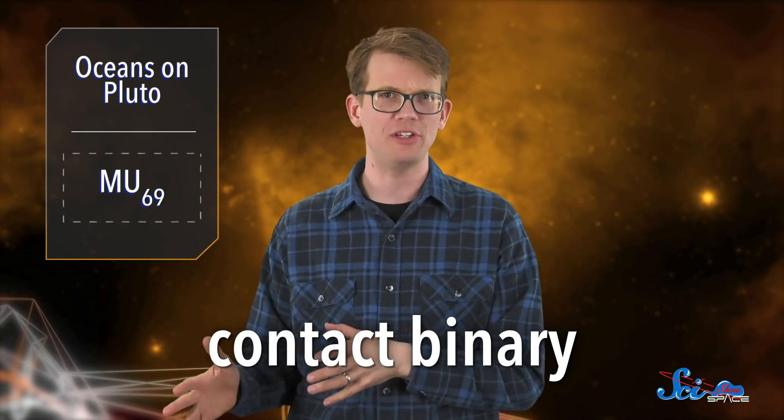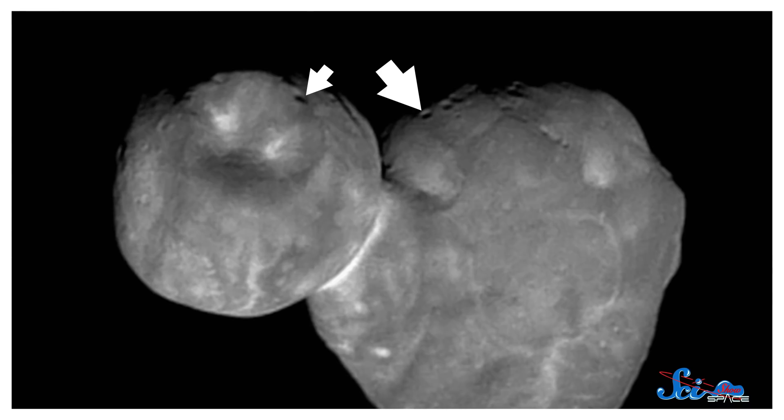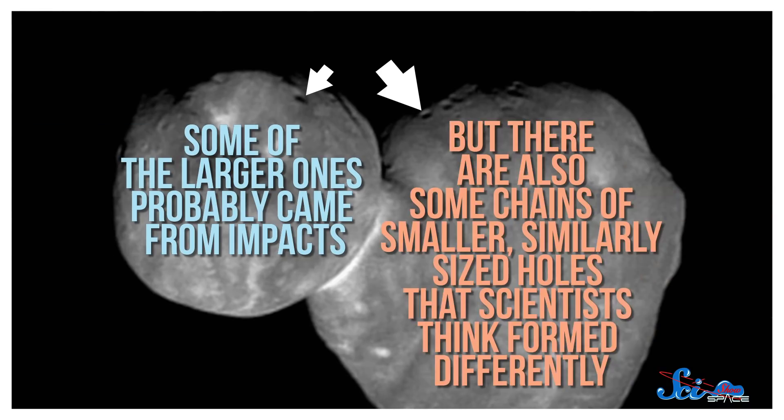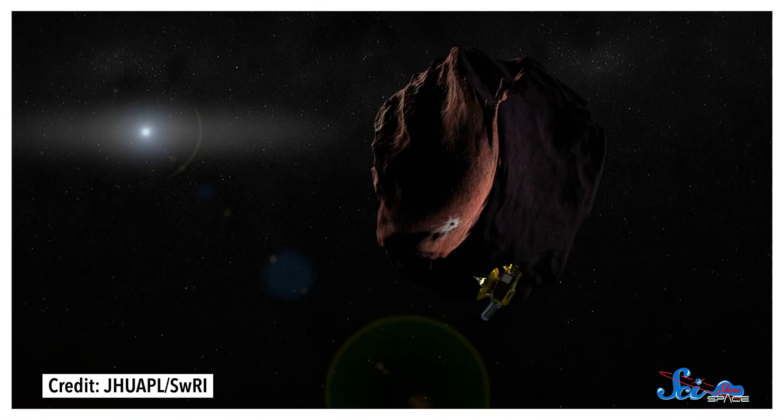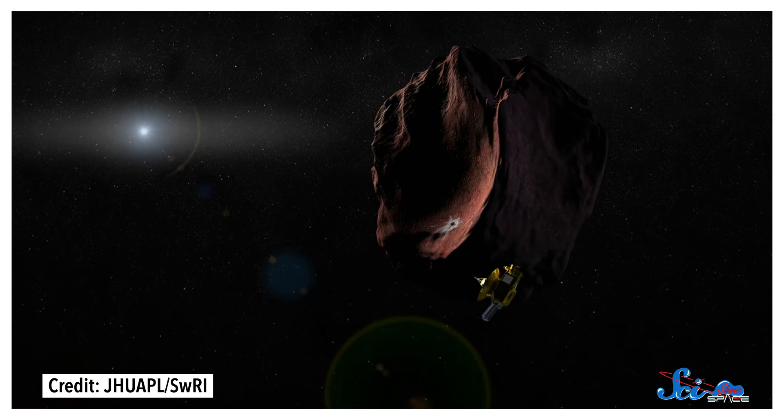But it's not just the shape that makes MU69 intriguing. It has a bunch of small pits across its surface — some of the larger ones probably come from impacts. But there are also some chains of smaller, similarly-sized holes that scientists think formed differently; they might have formed when frozen solids turned to gas, or when material collapsed into spaces under the surface. At this point, it's still a bit of a mystery, but one teams will keep looking into. MU69 is also, in the words of NASA, ultra-red. It's not quite as red as Mars, but the entire surface has a red hue — not totally bizarre, since observations suggest a lot of Kuiper Belt objects are reddish. Researchers think the color could come from molecules that break down from light and radiation and then combine into heavier molecules that are reddish in color. There are still a lot of open questions, but fortunately there's still a lot more information to come, since New Horizons will keep sending back data on MU69 until late summer 2020.